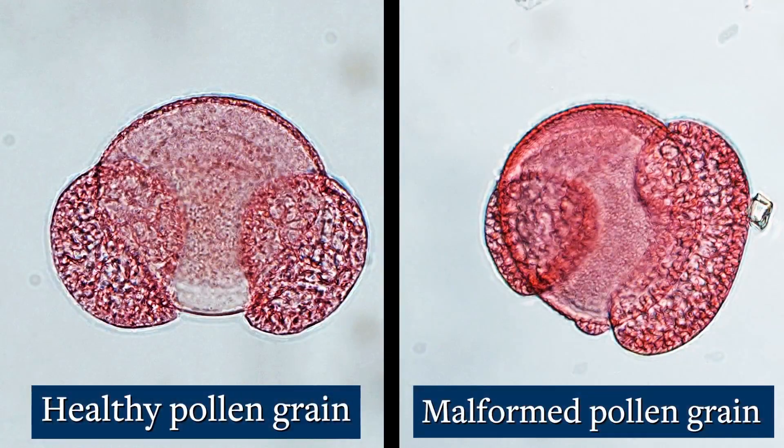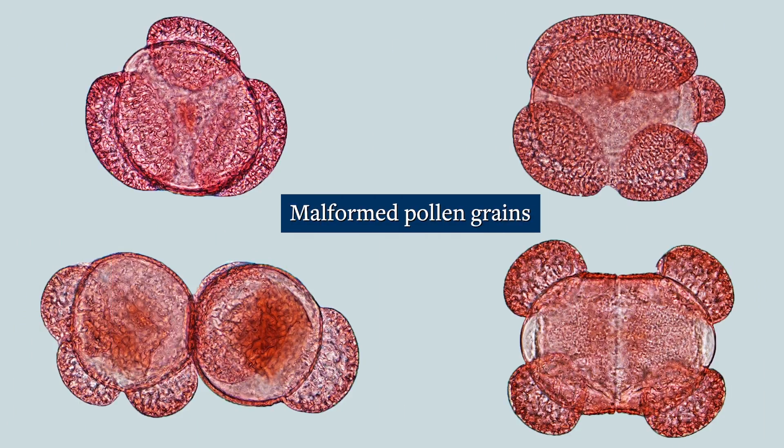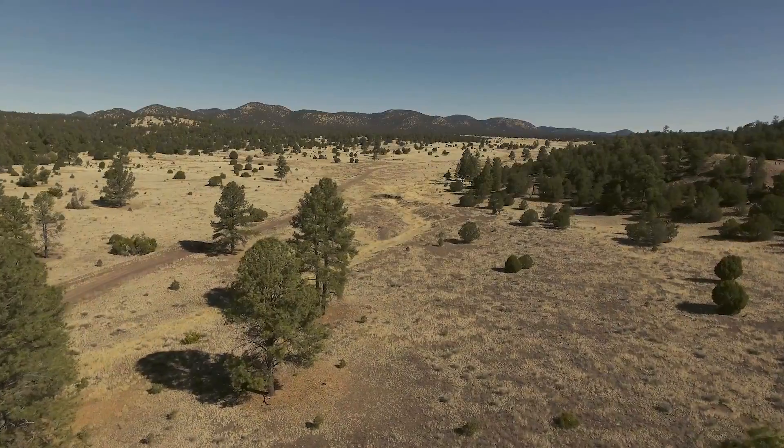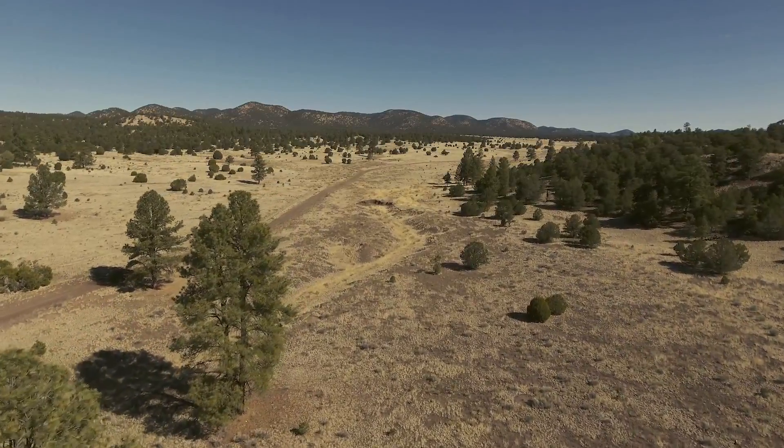One of the few fingerprints we have in the fossil record are fossilized pollen grains that look malformed or mutated. These trees were giving this very clear message — there was something stressful going on. As malformed pollen grains become present, forests are disappearing.